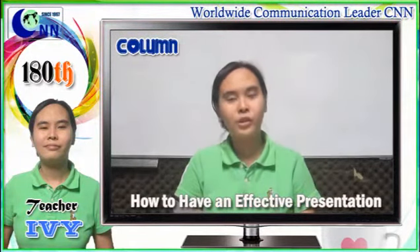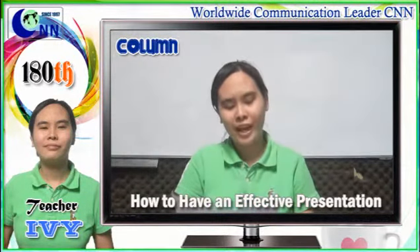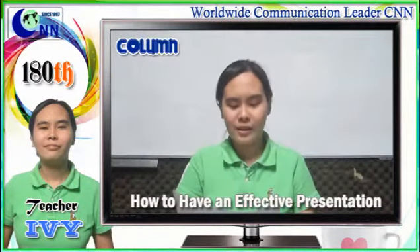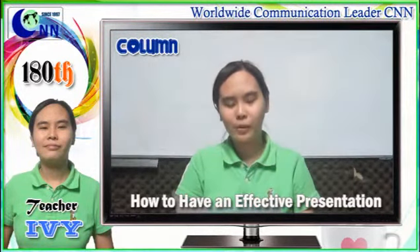Number three: use visuals effectively. Use clear and simple visual aids. Make sure that your visual aids look professional — do not put too much animation or information in your PowerPoint slides, because looking at them will definitely bore your audience. Be prepared to provide handouts. The things that you cannot put in your PowerPoint presentation, just put the details on your handouts.